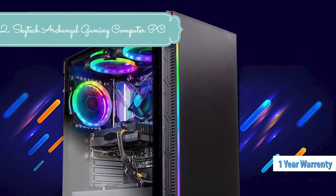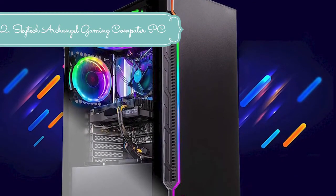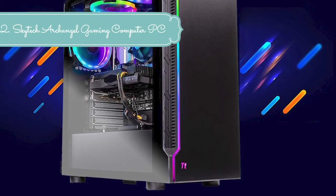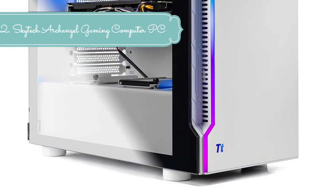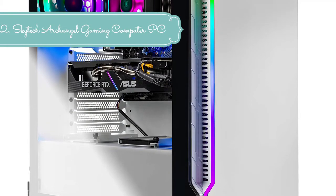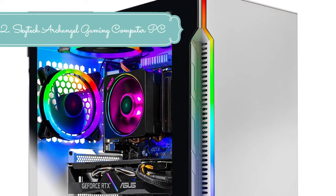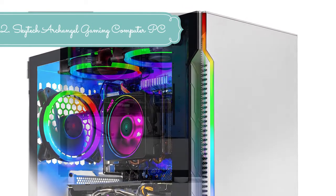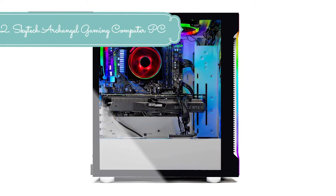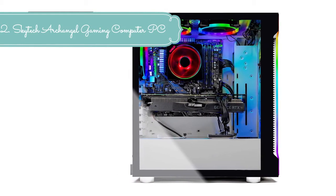This powerful gaming PC is capable of running all your favorite games such as World of Warcraft, League of Legends, Grand Theft Auto 5, Apex Legends, Fortnite, Roblox, PUBG, Overwatch, Counter-Strike: Global Offensive, Battlefield V, Minecraft, The Division 2, and more at ultra settings. Crisp 1080p Full HD resolution and smooth 60+ FPS gameplay — the latest Archangel is perfectly optimized for 1080p gaming, rocking AMD's latest Ryzen 5 3rd Gen CPU and NVIDIA 16 series graphics.